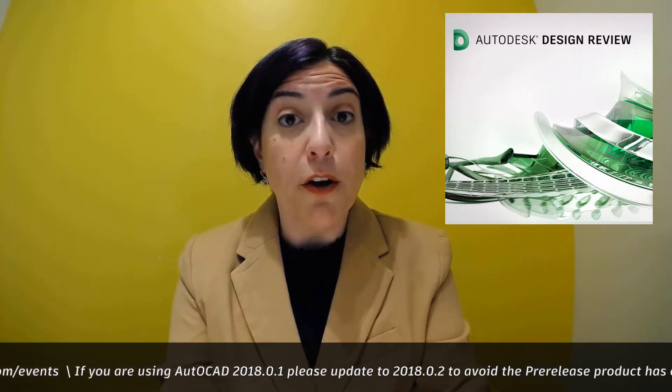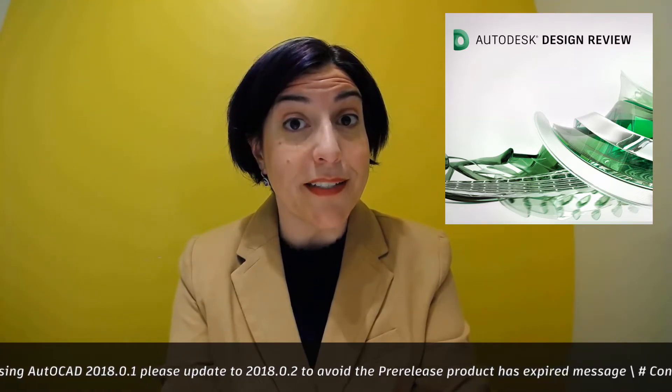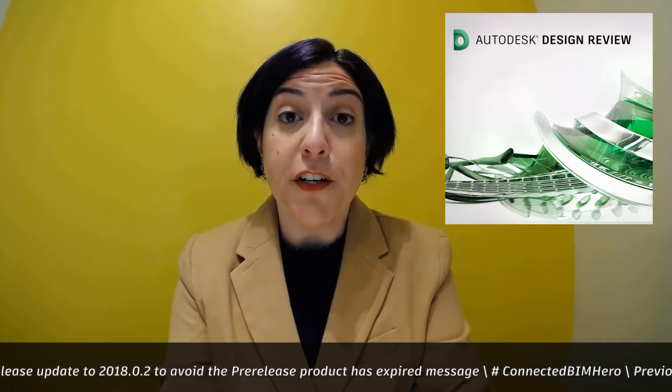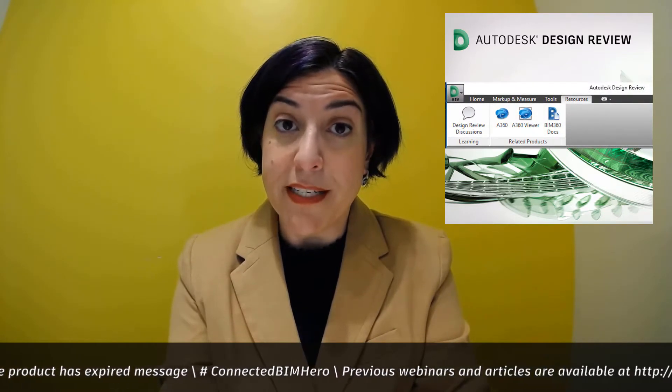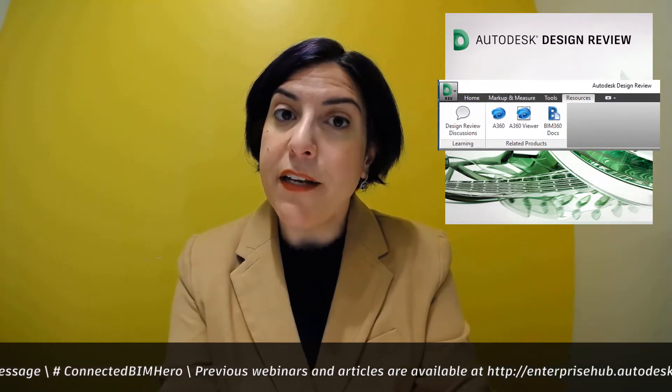First up, Autodesk Design Review is back. To accommodate the DWG format change introduced by AutoCAD 2018, a new version of Autodesk Design Review has been released. New functionality includes a direct connection to A360 Collaboration and BIM 360 Docs. Download it today from Autodesk.com.